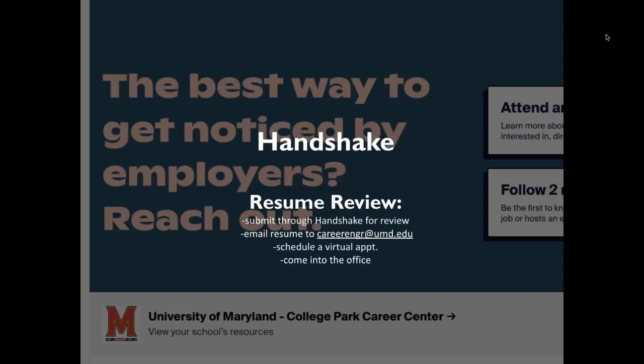Before submitting a job application, students are able to have their resume reviewed. You have four options available for your resume review. One, you can submit it through Handshake. Two, email your resume to careerengineer@umd.edu. Three, schedule a virtual appointment 1–4 p.m. via Handshake — a tutorial will be posted below this video. Or four, come into the office in 1131 Martin Hall from 8:30 a.m. to 4:30 p.m.